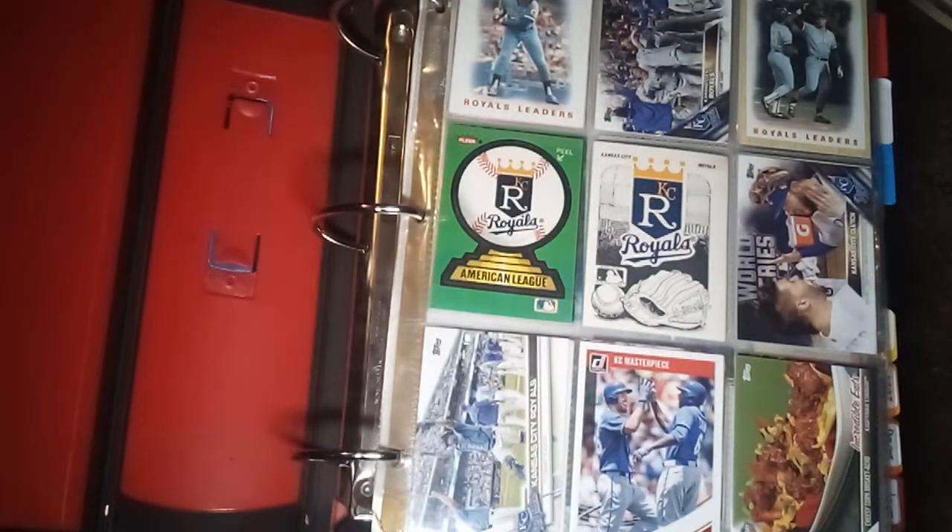Hey there YouTube, Grandpa Joe here with a new video series that I'm going to do — I'm going to chronicle my collection. My baseball card collection, to start off with, is my Kansas City Royals baseball card collection. One thing not included in this collection is my two personal collections of individual players: one of Alex Gordon and one of Bo Jackson, which I will make separate videos on individually.